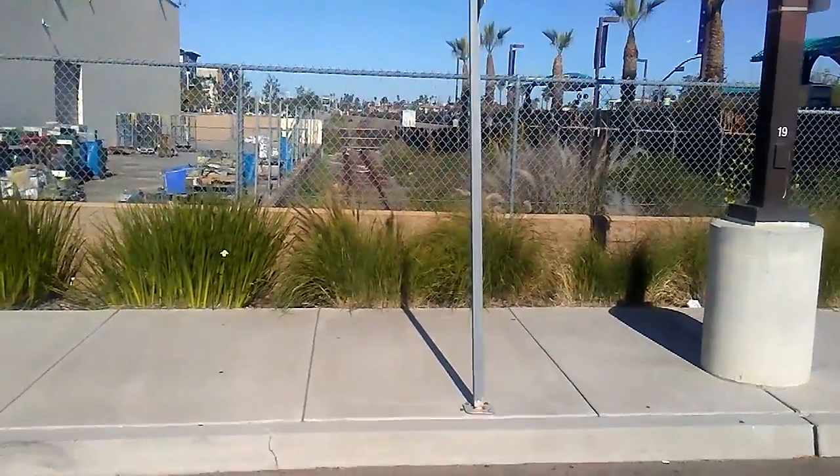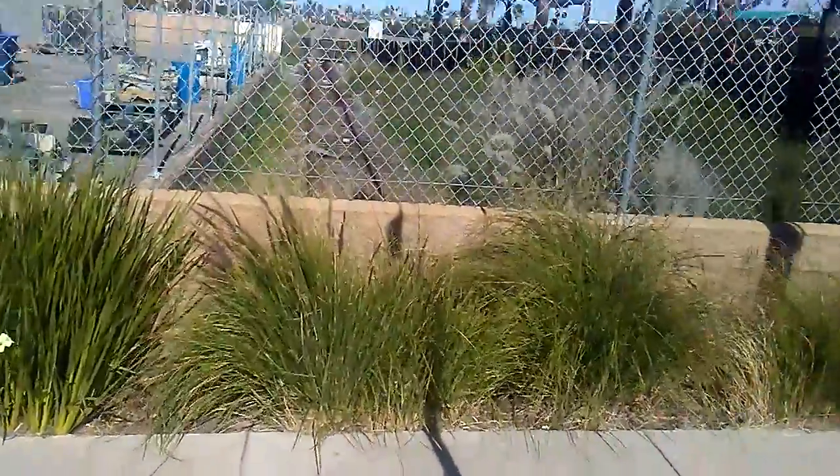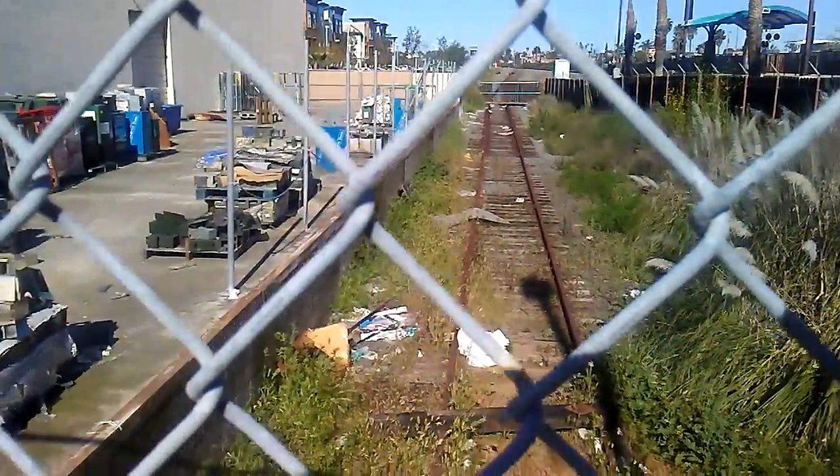Here are some old outdated railroad tracks they don't use anymore. They go out to the real railroad tracks but they're not used anymore. Pretty cool, huh?